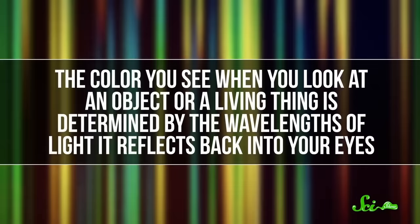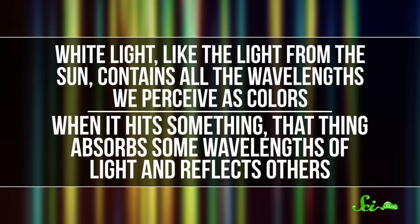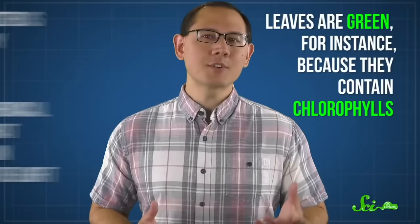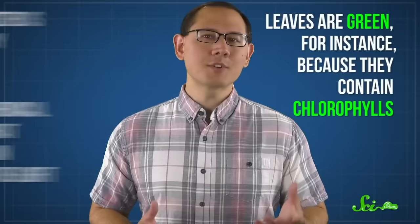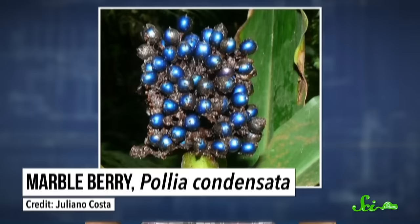What's really fascinating about these three is that their signature looks are all made without colorful molecules. The color you see when you look at an object is determined by the wavelengths of light it reflects back into your eyes. White light contains all the wavelengths we perceive as colors, and when it hits something, that thing absorbs some wavelengths and reflects others. For most living things, what's reflected is determined by pigments — colorful chemical compounds that absorb certain wavelengths of light. But the most intense colors in nature don't tend to come from pigments; they come from structural coloration, where color depends on the microscopic structure of a surface.